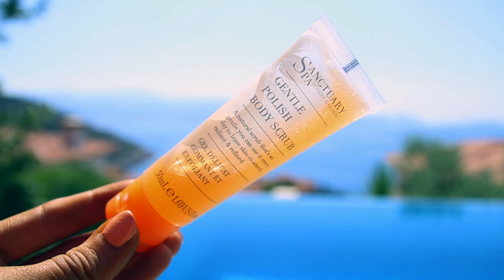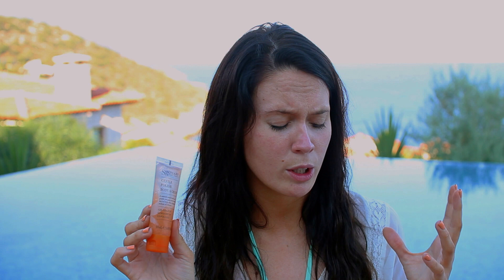Moving on to a body scrub — if you want a really nice exfoliator, this is by Sanctuary and it's their Gentle Polish Body Scrub. Just super tiny with lovely little beads in it. I use this with an exfoliating glove once or twice a week and it gets really deep into the skin, leaving me feeling so clean, fresh, and polished.